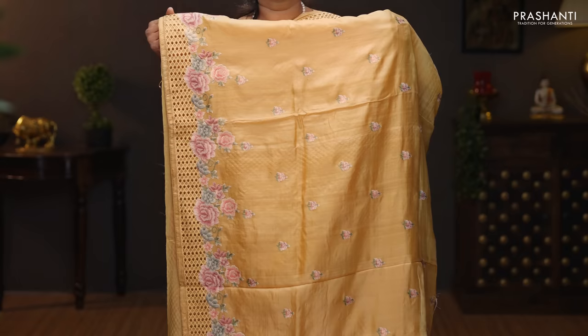Sandal. A very classy and elegant color with cutwork borders on either sides. Very pretty floral embroidered pattern on both sides of the borders with the body having small embroidered floral buttas running throughout the saree. Cutwork pallu. A plain blouse in sandal. Priced at 12,070.